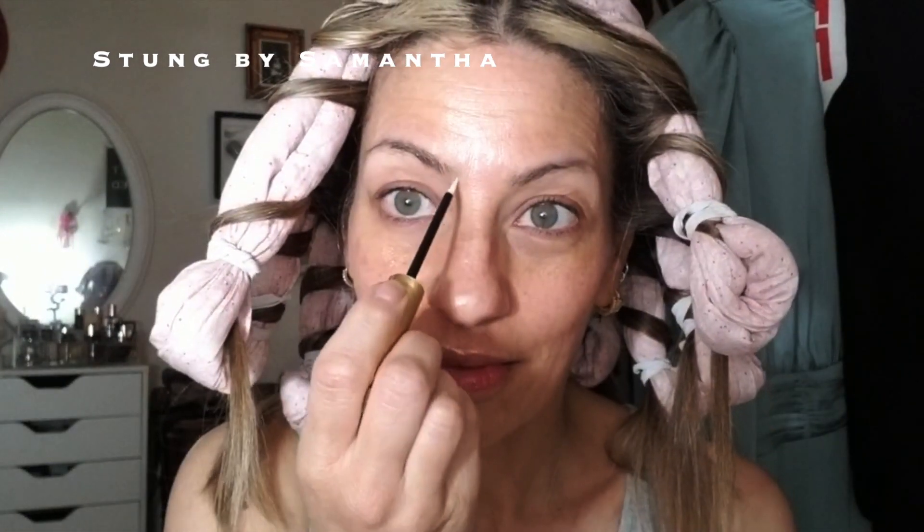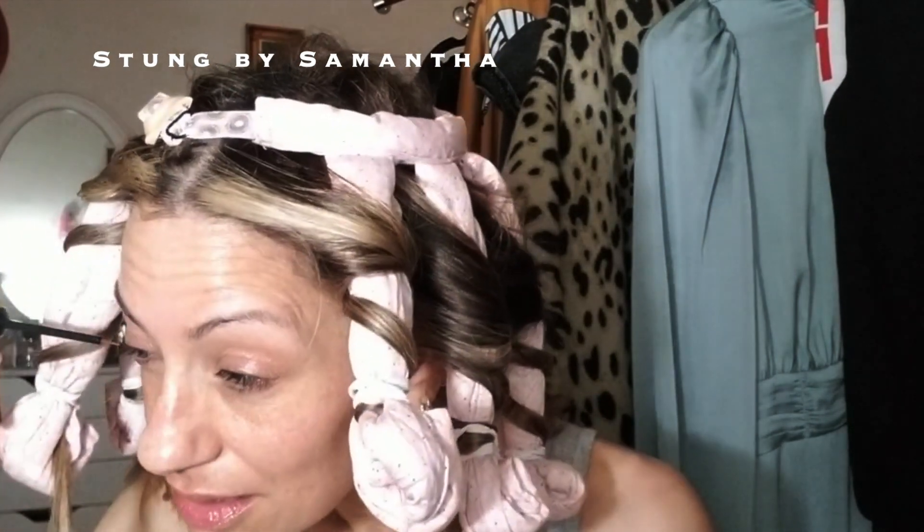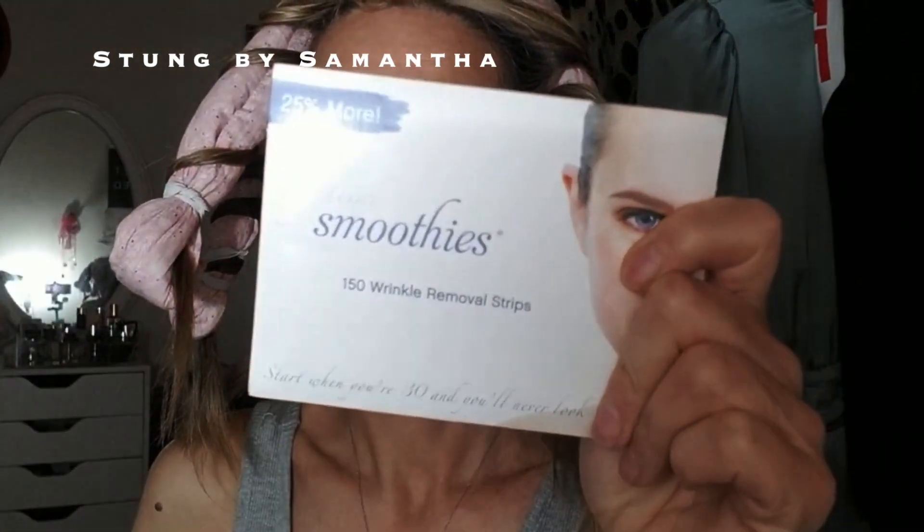Grande Lash and Grande Brow — if you guys look at my last video, I did a whole video on this stuff. Nothing has worked for my menopausal hair loss on my eyelashes or eyebrows as well as Grande Cosmetics. This stuff is a miracle — I don't know what's in it, it's just utterly incredible and I love it.